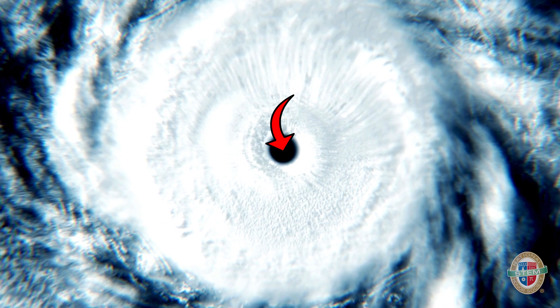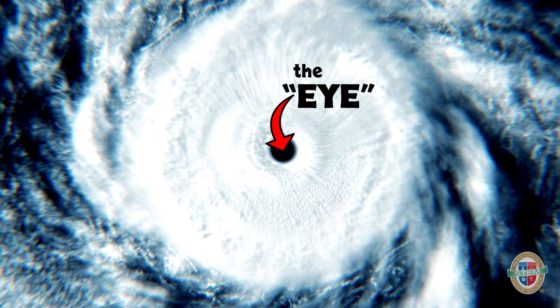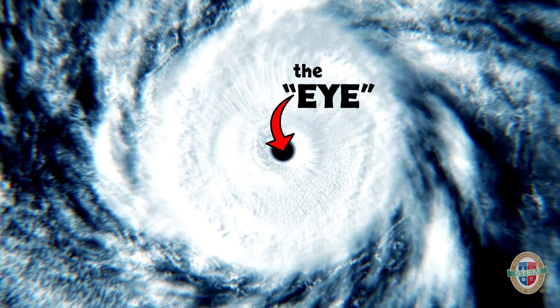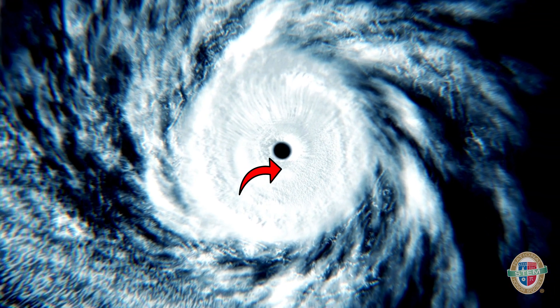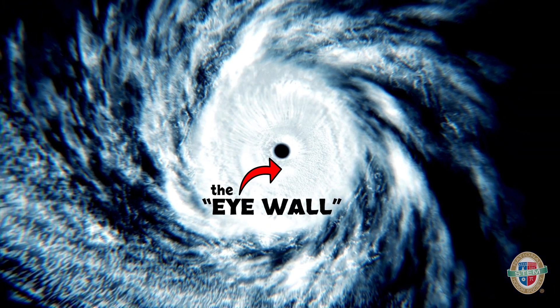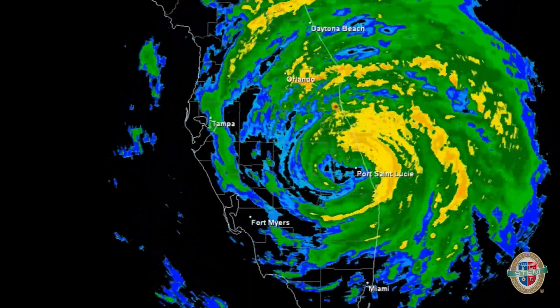The center of these rotations is called the eye, which has the lowest pressure and highest temperature of the storm. Just outside of the eye are the strongest winds and heaviest rain, which is called the eye wall. The storm extends from there in bands.